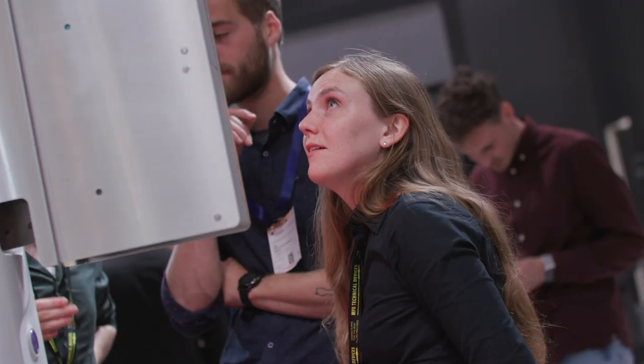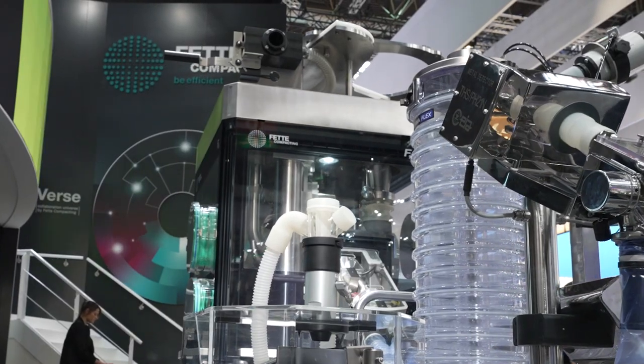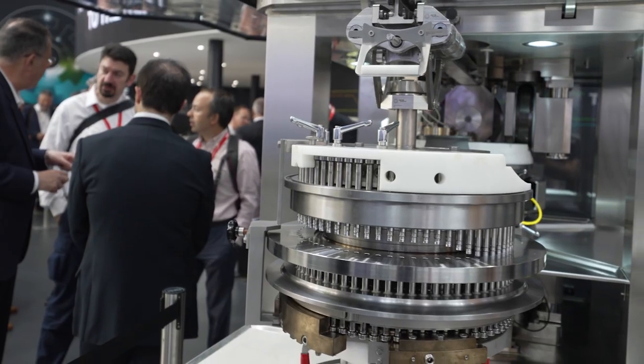But what does that mean? I will show you as I guide you through our booths. Behind me you see already the new i-Series — the new technology from Fetter Compacting for tableting. Here we would like to lift you up to the next level in tableting.